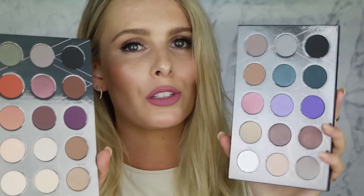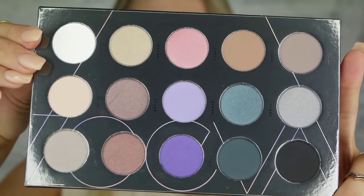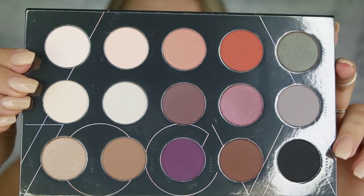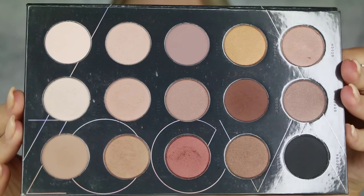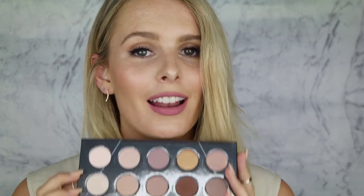Also from Zoeva, I received a few eyeshadow and cheek palettes. I have the Warm Spectrum, the Cool Spectrum, and the Nude Spectrum — how stunning are these colors? I'll give you a close-up. The pigment is insane, it is so beautiful. I adore the Nude Spectrum — as soon as I saw it I used it straight away. I'm really excited to use all three.